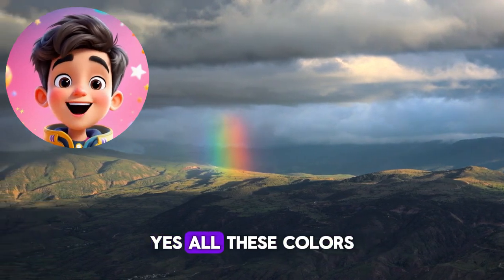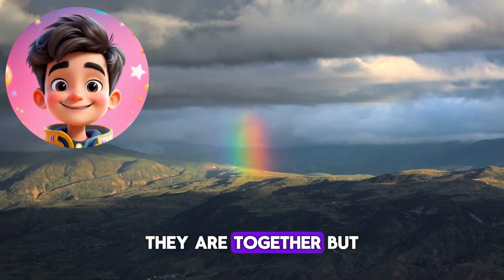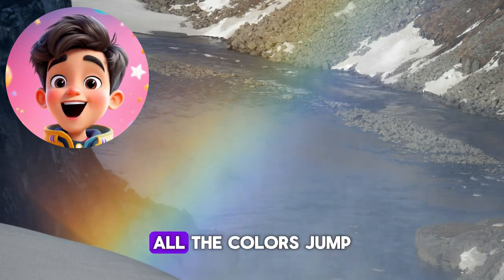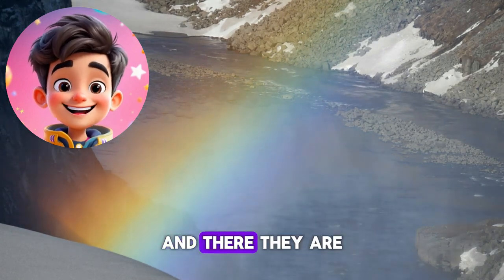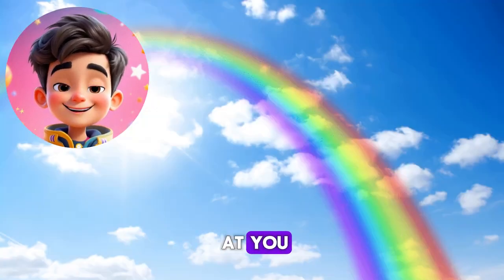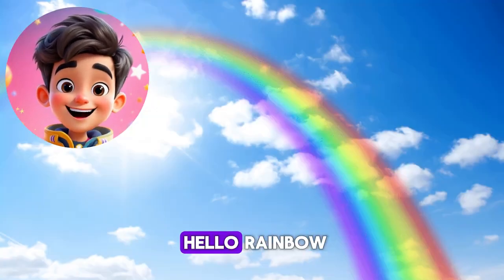Yes, all these colors — they are together, but not just for fun. Blue, purple, indigo. All the colors jump and skip. And there they are, the rainbow in the sky. Look how it's smiling at you. Let's all say together: Hello, rainbow.